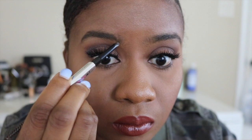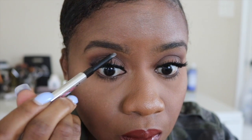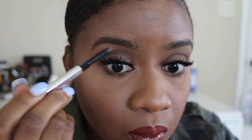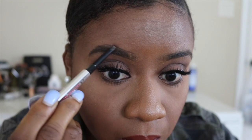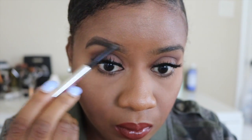I'm going to take the pointy part of this brow pencil and as precisely as I can, draw the line underneath my brows. Now if your eyebrows are really sparse and you don't have a natural shape, it's going to be really important that you press down firmly. I know a lot of people say soft gentle strokes, but those are really for filling in the brows, not for creating a prominent shape. So I'm going to firmly press the product and draw on the shape that I want. If you mess up, it's fine — you can use concealer to fix it.